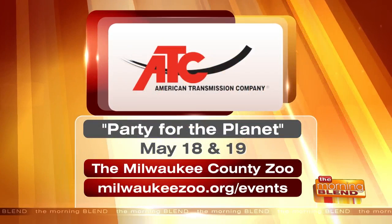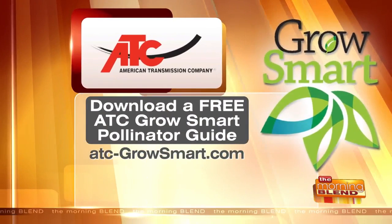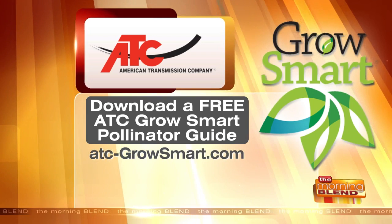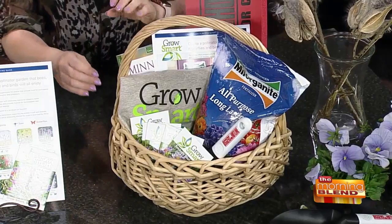You gave us some great tips — things we can all do. There's a Party for the Planet coming up this Saturday and Sunday. American Transmission Company is doing this at the Milwaukee County Zoo. If you go to milwaukeezoo.org/events, people can find out more. We'll be planting, so bring the kids of all ages — I find adults have as much fun. We'll be sprucing up the butterfly pollinator garden at the zoo in the Family Heritage Area, and there are fun activities in the main building as well. You can also download a free ATC Grow Smart Pollinator Guide at ATC-GrowSmart.com for a full list of plants you can plant for yourself.